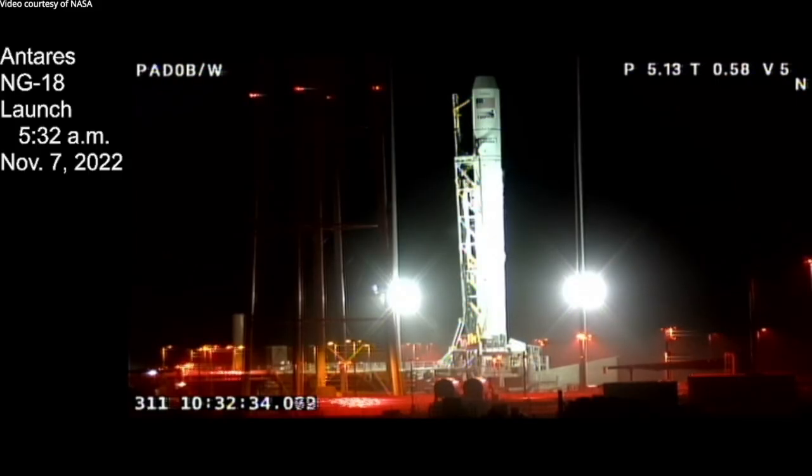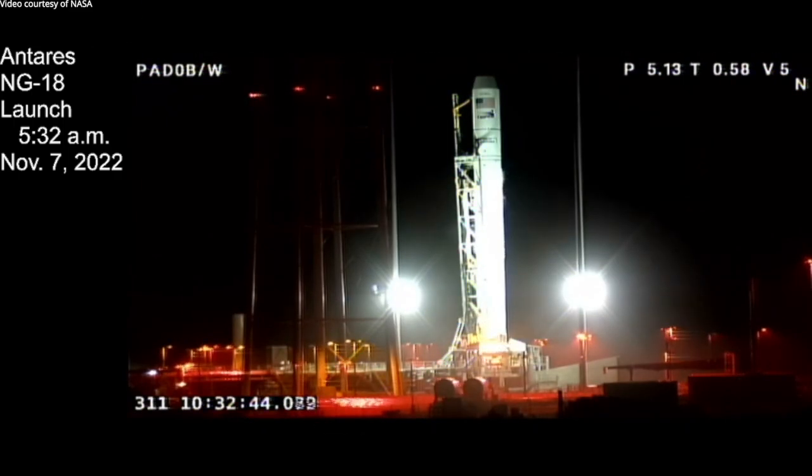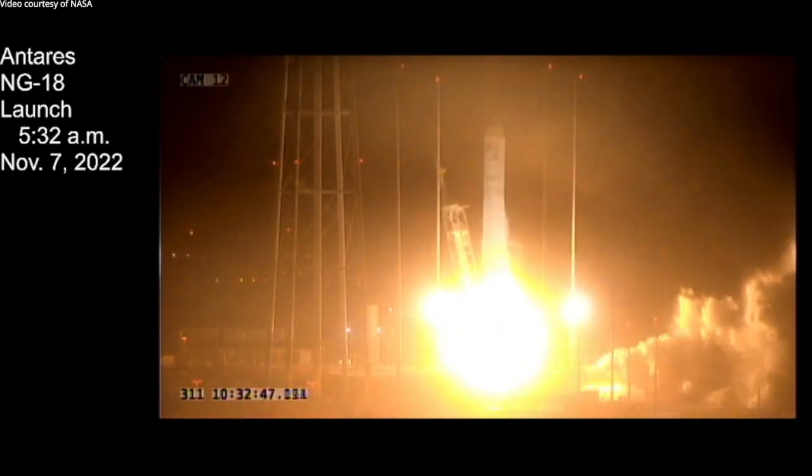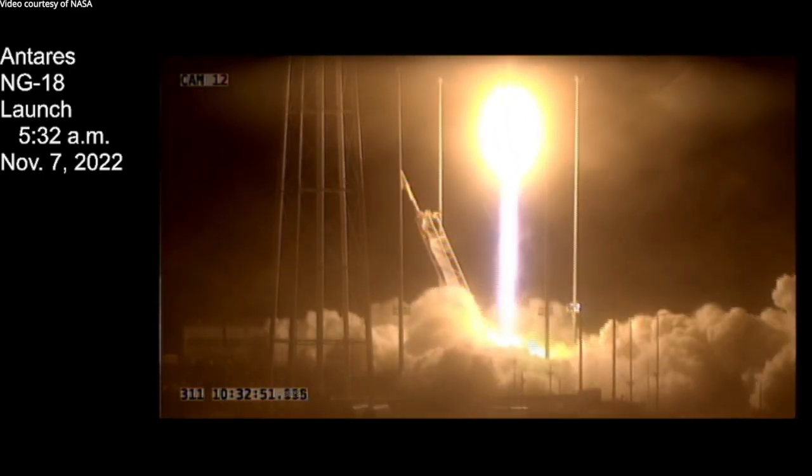T-minus 10. 5, 4, 3, 2, 1. Engine ignition. We have liftoff of the Antares NG-18 Launch Vehicle from Wallops Flight Facility.